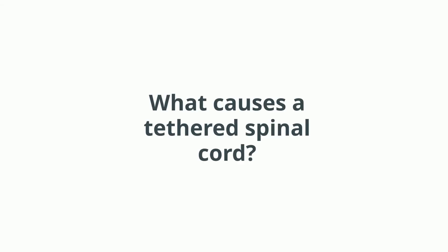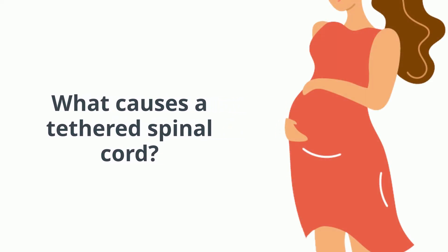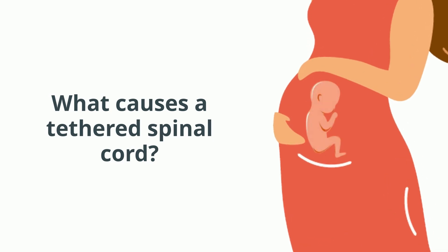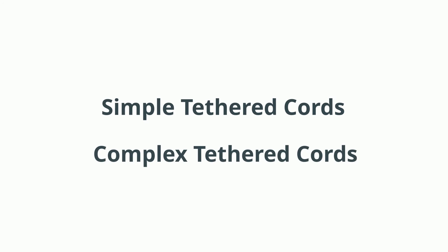So what causes a tethered spinal cord? Most of the causes of a tethered cord are errors of how the spinal cord was formed in the very beginning, while the baby was still in the mother's tummy. There are several different types of errors which can occur, but in general they can be grouped as either those which cause simple tethered cords or those which cause complex tethered cords.